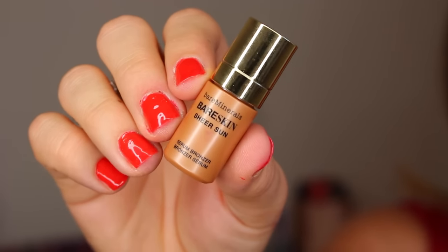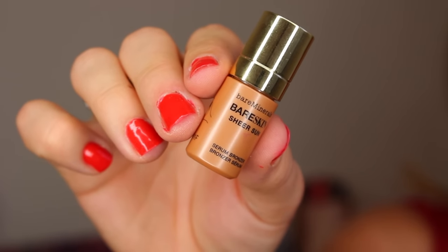Next, let's talk bronzer. I have two favorites, and one is a liquid. This is the bronzer I got in my Play by Sephora box in June — it's the Bare Minerals Bare Skin Sheer Sun Serum Bronzer. Ever since I started using it to unbox and review everything, I've really been liking how natural it looks on the skin.